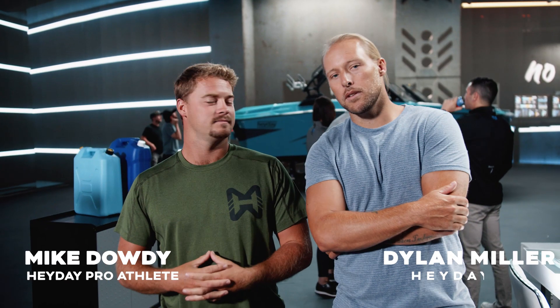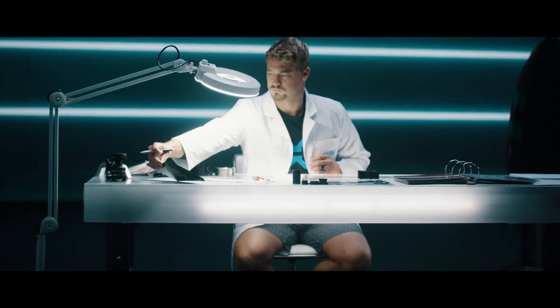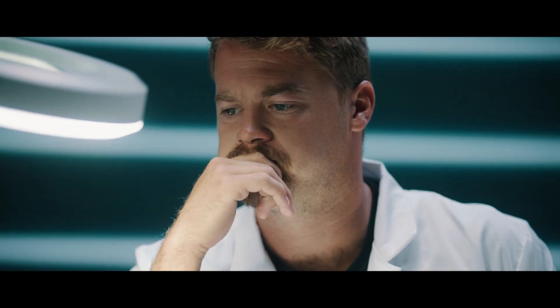What's up everyone, I'm Mike Dowdy and I'm Dylan Miller, and we are here at VUE Nashville. We're gonna take you guys behind the scenes of how this content came to life for the shoot of the H2O.